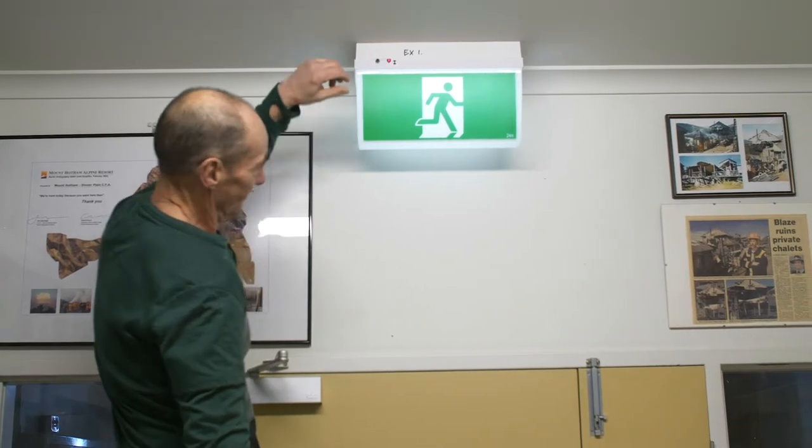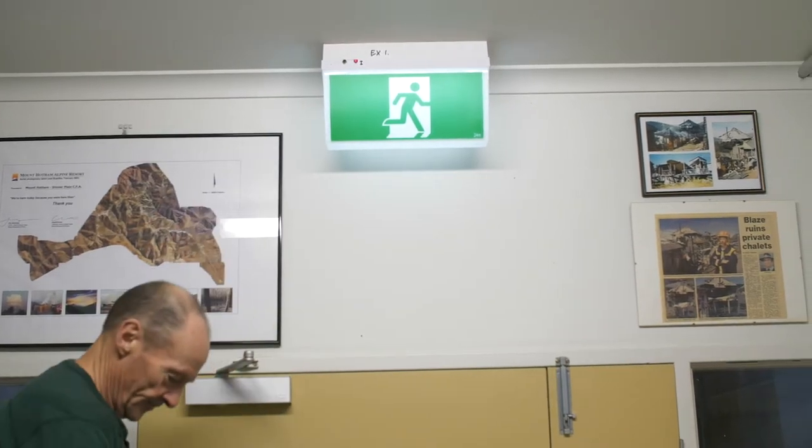You should see some changes in the brightness to indicate a change in power source. Hold the button in for at least 15 to 20 seconds. If the light dims or fails during this time, the backup battery may need to be replaced.